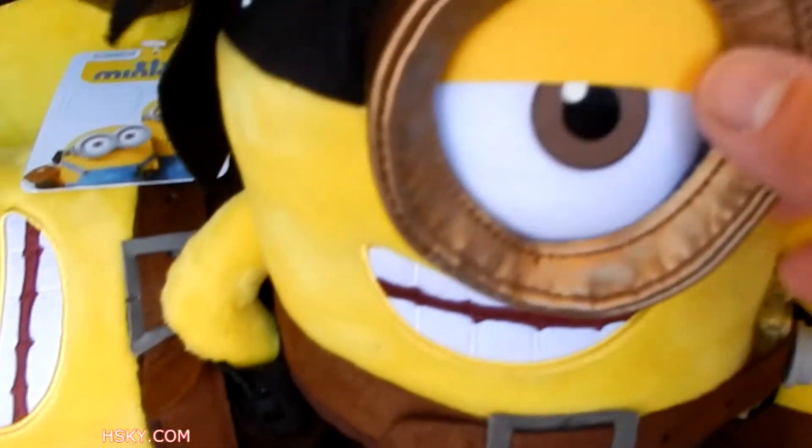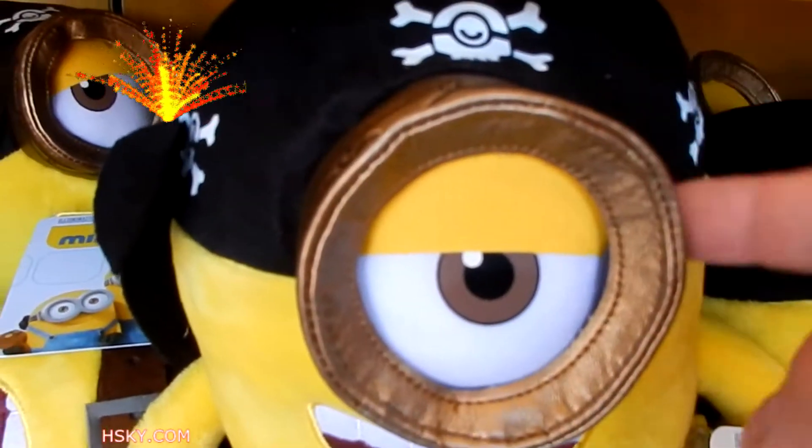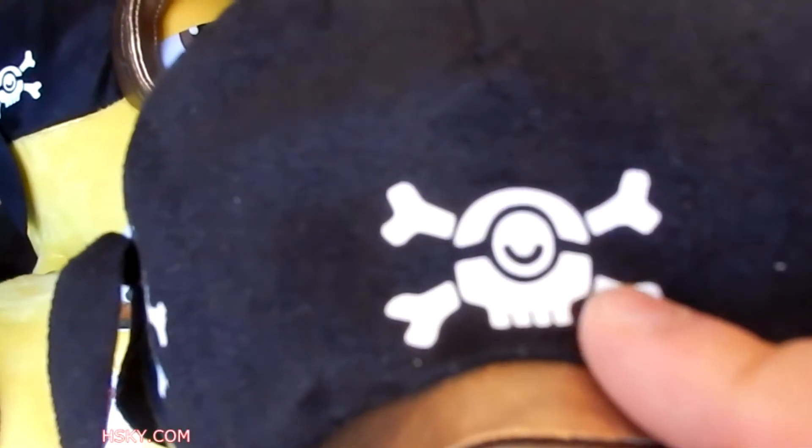This is very cute. Pirate, one eye. Look — his eyewear is even gold color. That is a really cute pirate Minion symbol. They just didn't put any skull symbol; they put a pirate symbol.